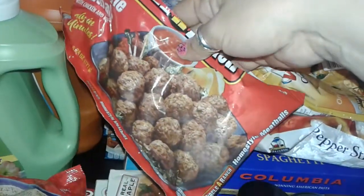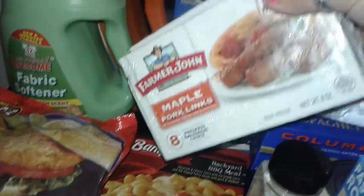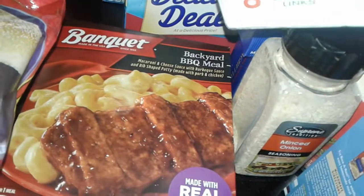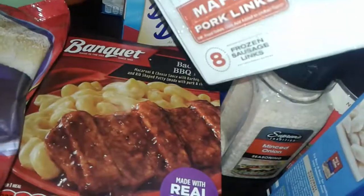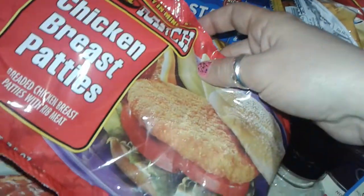I grabbed a bag of these homestyle meatballs from Circle of Ranch that they sell at the Dollar Tree — real meatballs. I also picked up two boxes of these maple pork sausages by Farmer John's — I love that. I also got this Banquet barbecue meal with mac and cheese — it's like a wannabe meatloaf Salisbury steak.